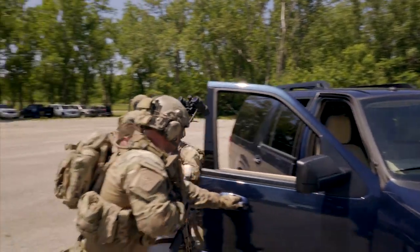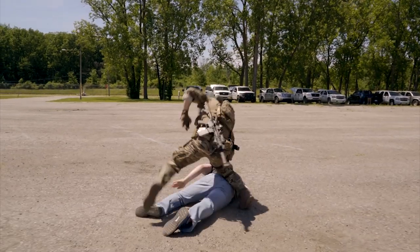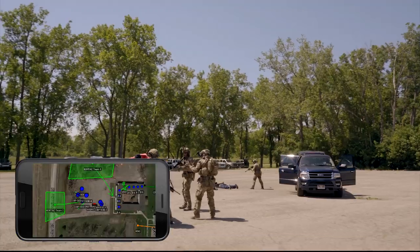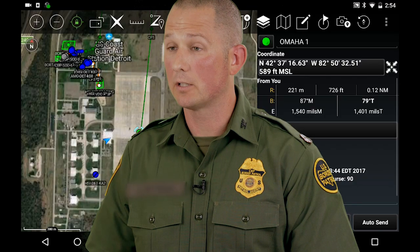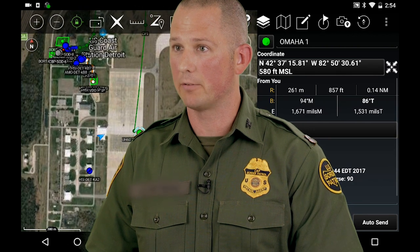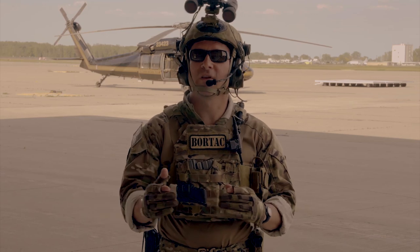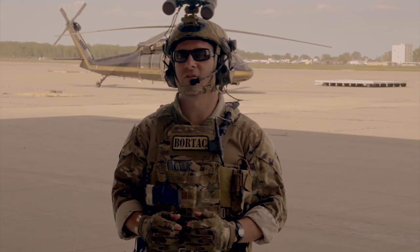Our partnership with S&T is immensely valuable. We've developed a solid relationship with the APEX Border Situational Awareness Program, which has allowed us to deploy ATAC to targeted environments, receive user feedback, and make amendments to the application — with the objective of eventually rolling it out to the field on a larger scale. Ultimately, ATAC is going to make our agents safer and more effective, enable them to make better-informed decisions, and allow us to respond quickly to a threat, get oriented quickly, and move on it because time is of the essence.